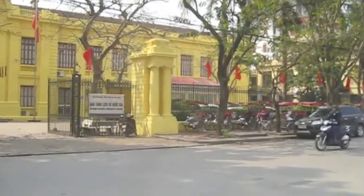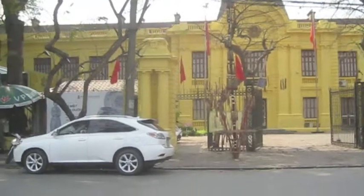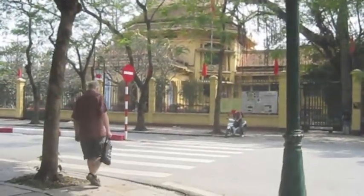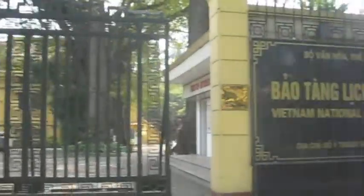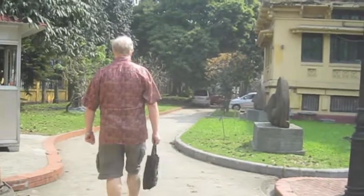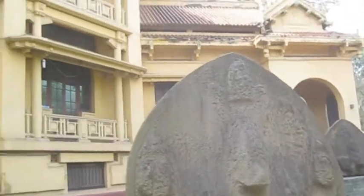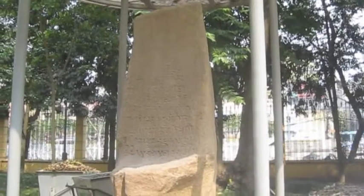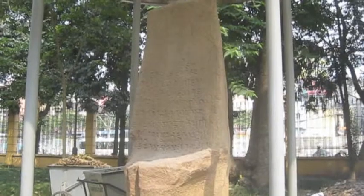Oh dear, another museum. Goodness me. Vietnam National Museum of History. We have so many history museums. It's one of the most ancient steels in South East Asia, from the 3rd to 4th century A.D.